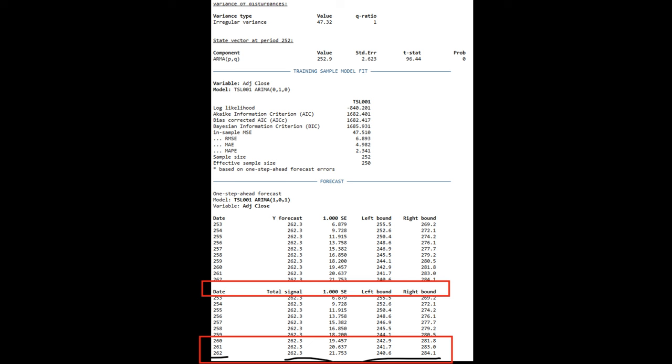You can blow this up and read it yourself, but this gives you a range of outcomes. On the low end, we're looking at $240.60 as the low adjusted closing price on that day, and we're looking at $284.10 as the high adjusted closing price on that day. The upper range is very positive here — I think it has more weight than the lower range. Remember that $240 number and $284.10 on the high side.